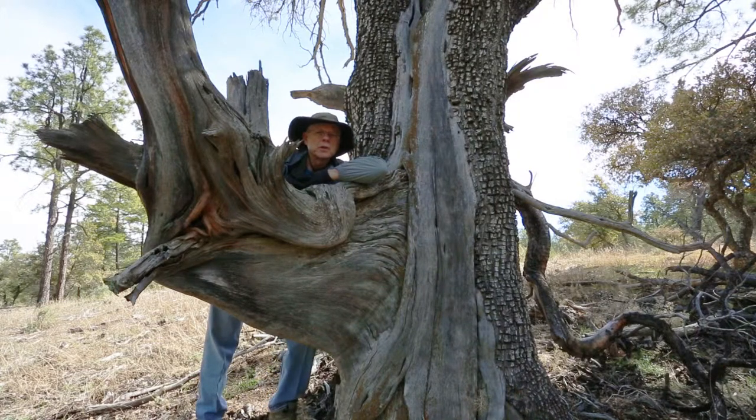Who knows how old this juniper tree is, but there are all kinds of really old ones out here with all kinds of interesting shapes they've grown into over the years, and these are one of my favorite subjects to photograph. You'll see a picture in a second that I've taken of this particular photo.